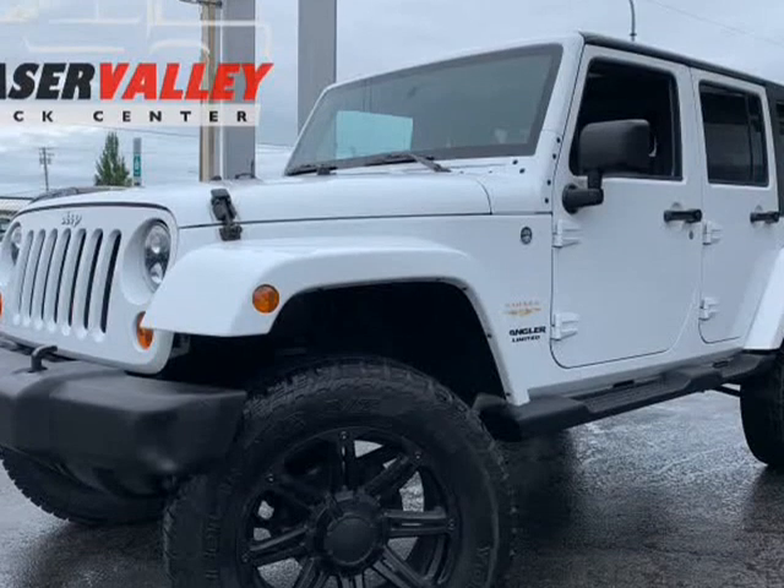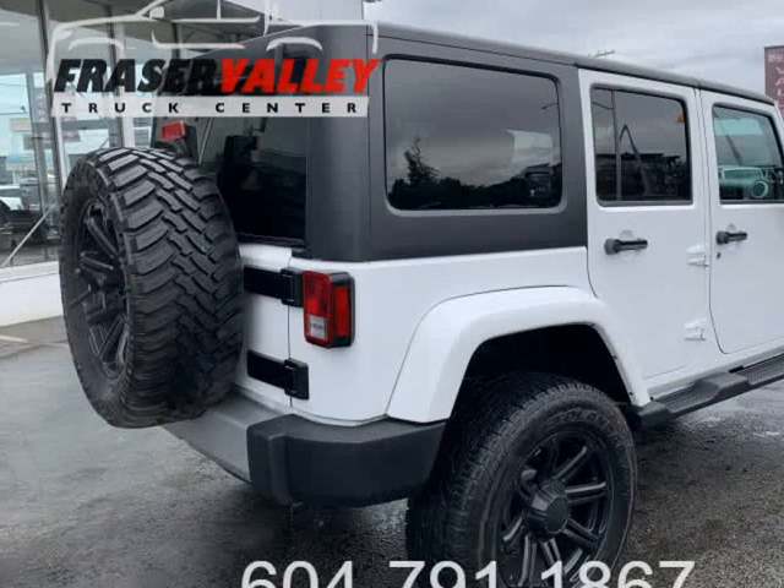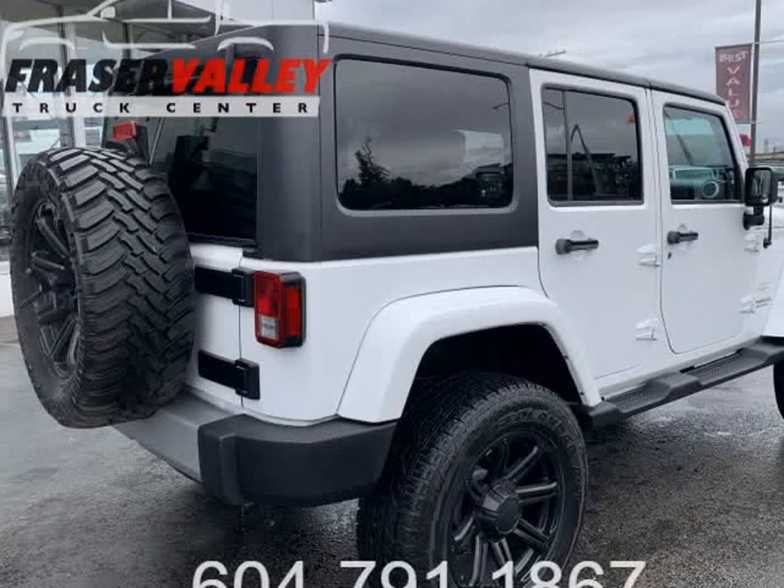Comfortable and safe in any road condition. Top features include front fog lights, a rear window wiper, front bucket seats, and more.